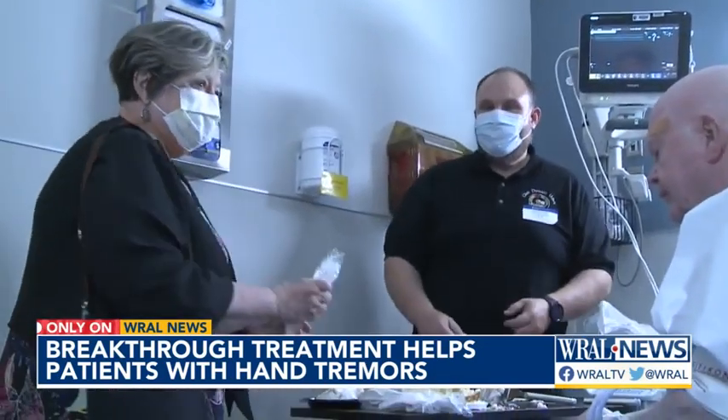Jeff Hogan, WRAL News. That changed his life. At a younger age, David Phillips enjoyed the art of calligraphy.